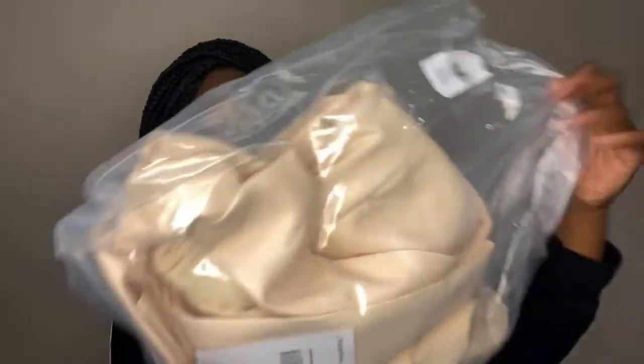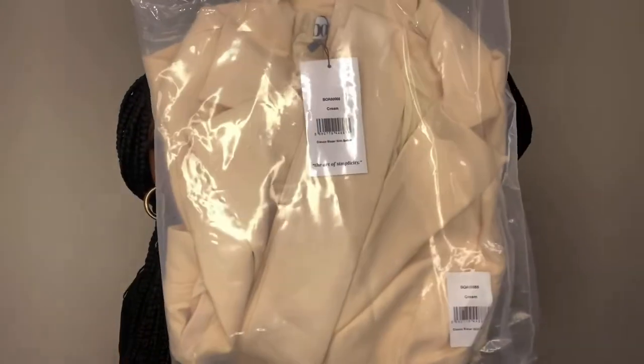This is the Classio blazer with belt, and I got them both in medium. This is how the bag looks.